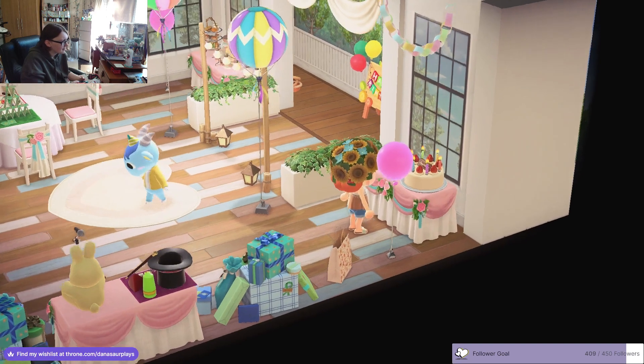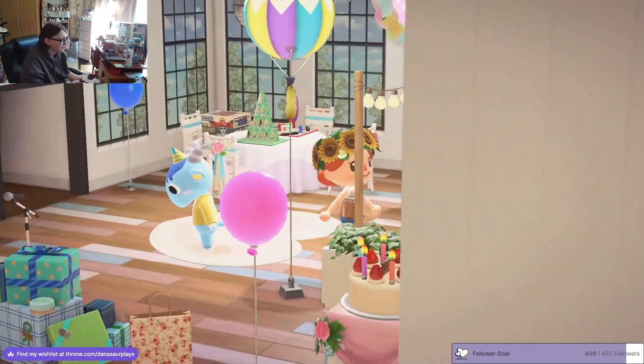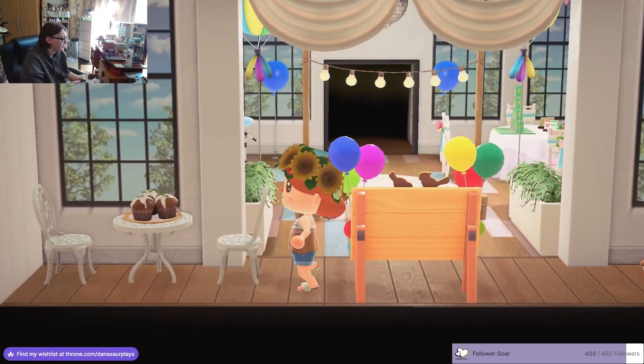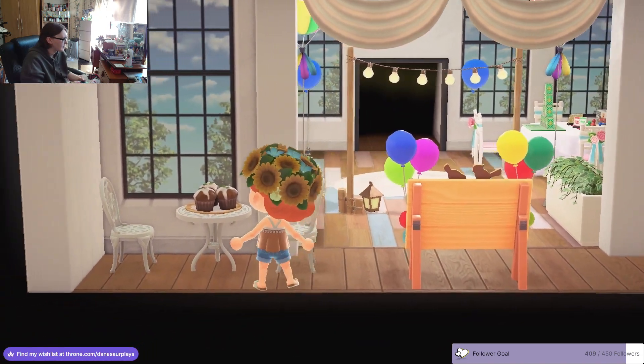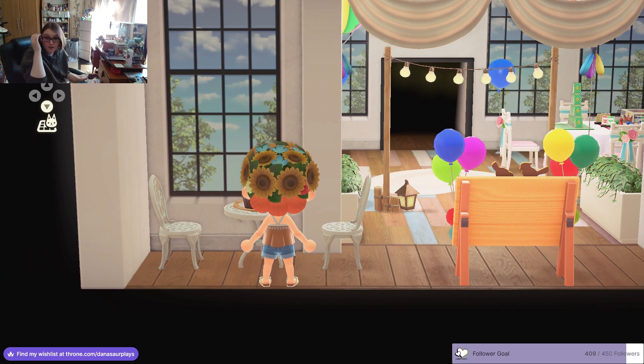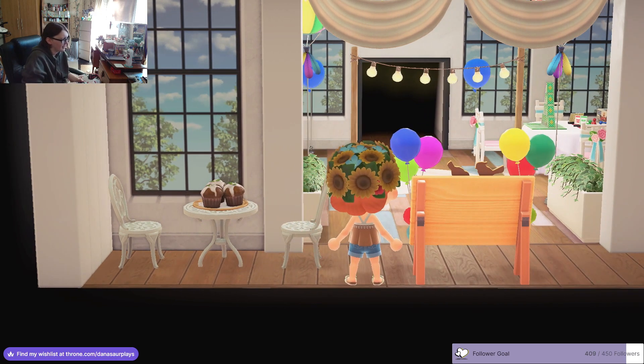The birthday cake with little hats on it - amazing! I like how there's this little quiet bit by itself, just in case you get a bit overwhelmed and want to just have a bit of space away from the party. I kind of like that.